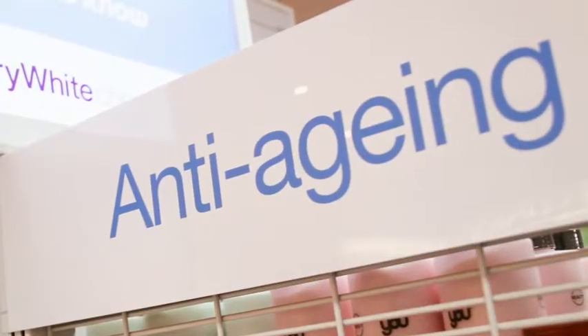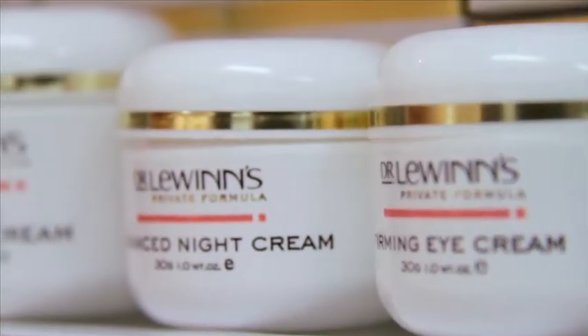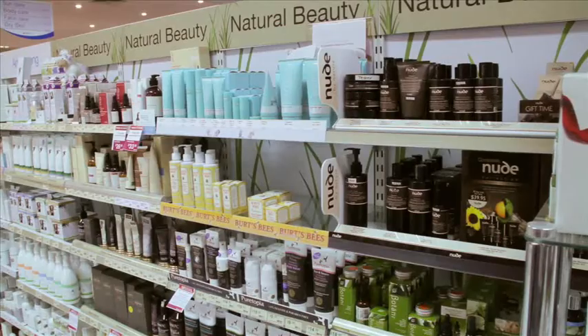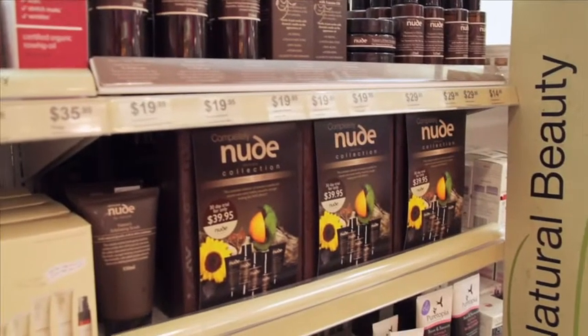As we get older, more of us want to know what is available to help us look younger. Simone, there are lots of products available. In Terry White Chemists here we have Dr. Lewins. We also find a lot of ladies who are looking to natural skincare products, and that has ingredients like pomegranate which is anti-aging, so it's fabulous for helping with those skincare concerns as well.